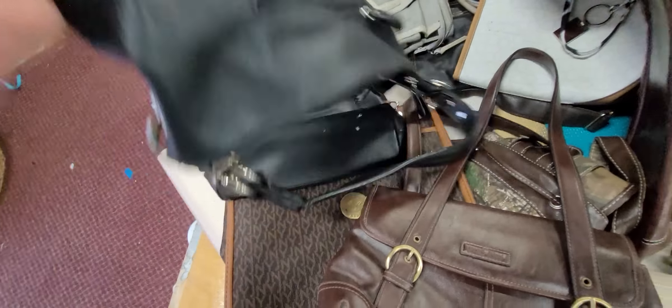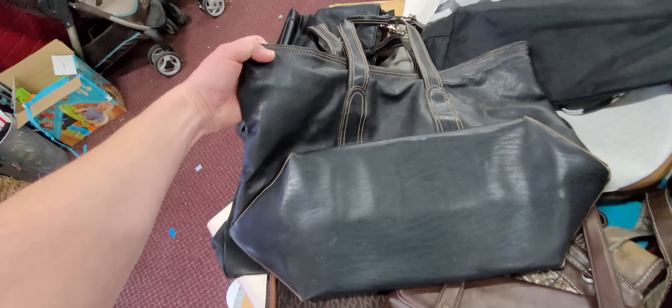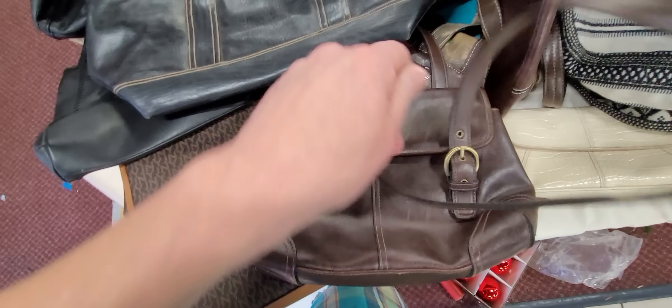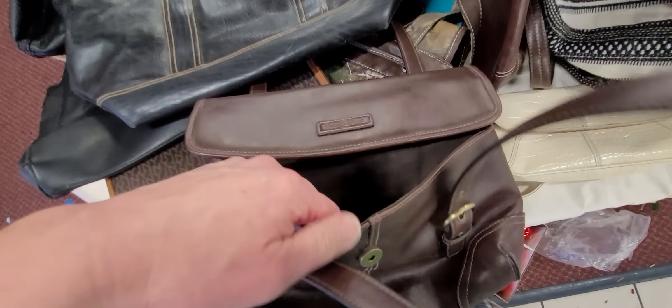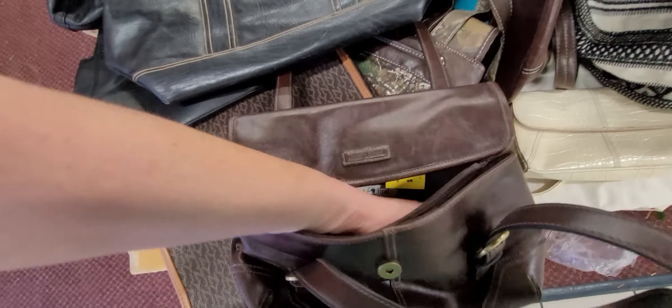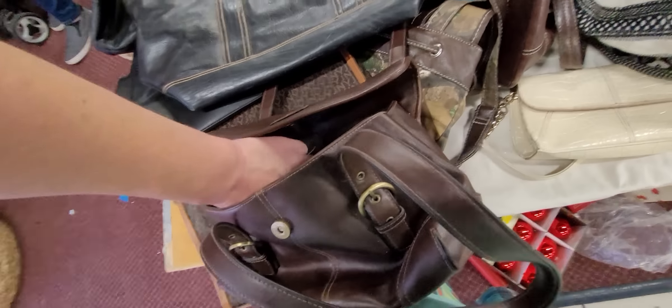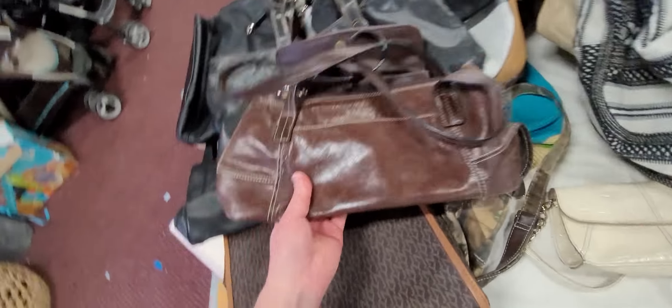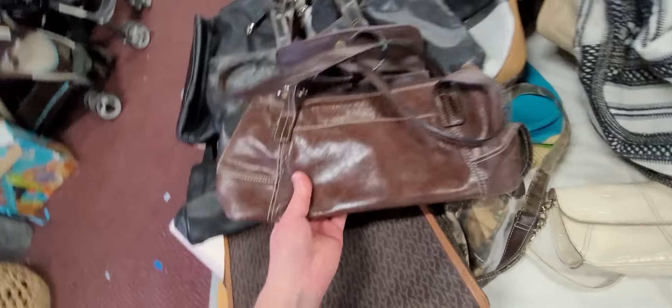Duckhead. If y'all know anything about that brand of purse, let me know. Let's see if it's leather. I've seen that brand before — seems like maybe it's in sporting stores. It's made of vinyl. We will pass on it.